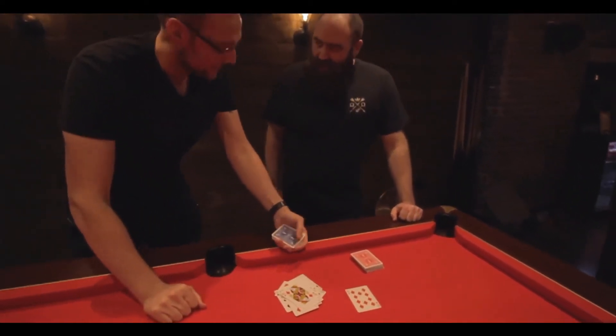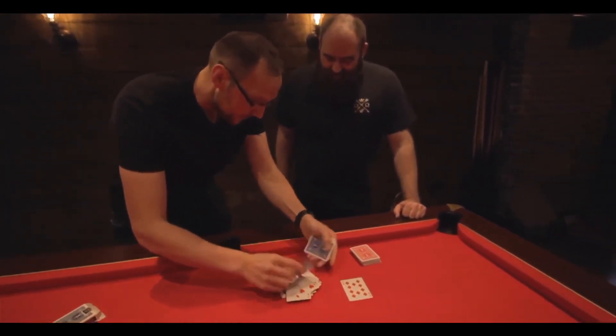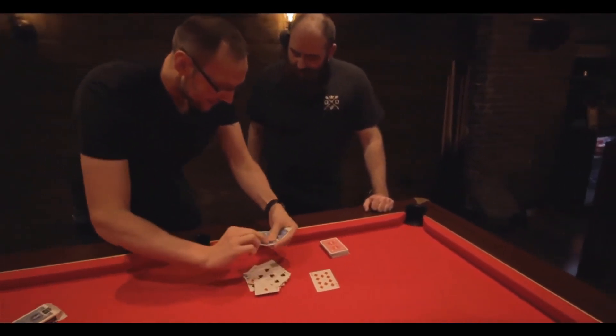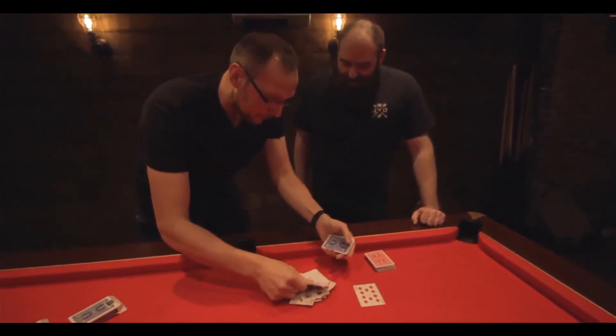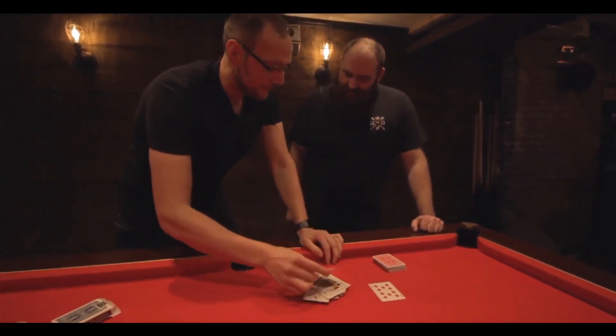How are we doing? Not yet. 27, 28, 29, 30, 31, 32, 33, 34, 35, 36, 37, 38, 39, 40. 41, 42, 43, 44, 45, 46, 47, 48, 49, 50, 51.